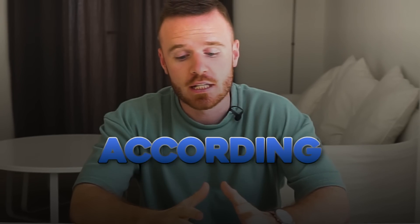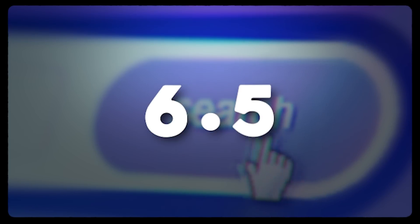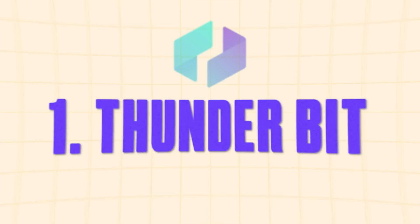Before I start the video, tell me how many tabs do you currently have open on your browser — is it 20, 25, 30, or even 50? According to studies, the average person spends 6.5 hours per day in their browser, and that's more time than we spend eating, talking, or sometimes even sleeping. In this video, let me show you how to use Chrome to its fullest extent with these seven master extensions to get more done by staying productive and focused.